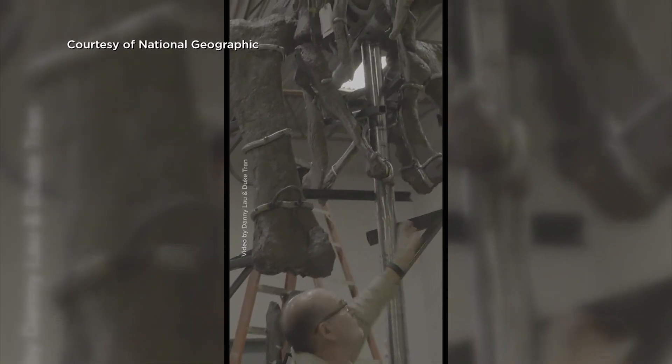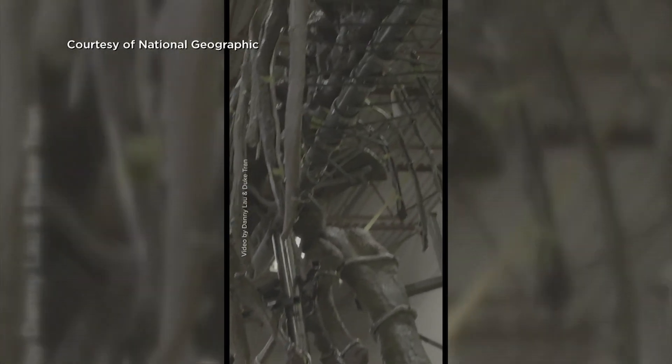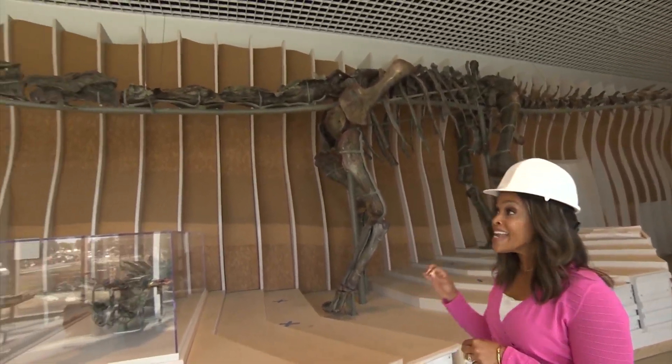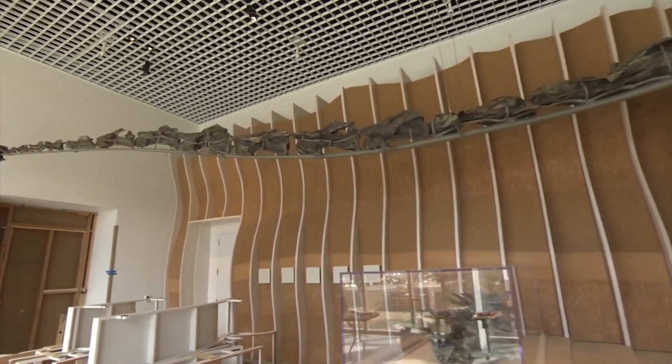National Geographic provides an inside look at the excavation and reassembly in its September 2024 issue. We're getting a behind-the-scenes look at the more than 75-foot, long-necked, green dinosaur Natalie before it's open to the public.